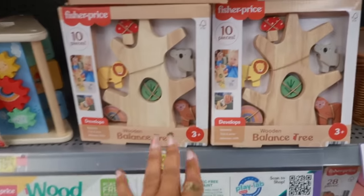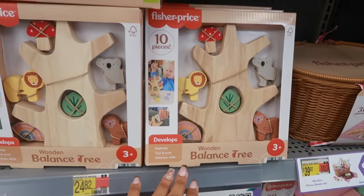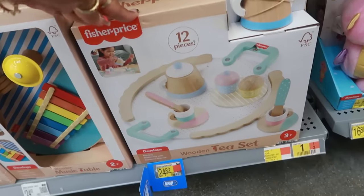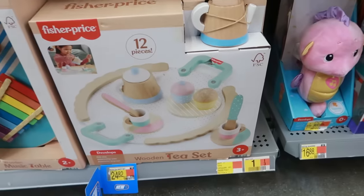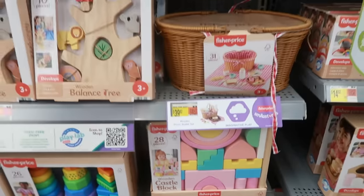There's also a balance tree — teach them how to balance stuff on that one, $24.82. All of these up here were $19.74. But then there was this one down here which is a wooden tea set — I like that too, $24.82. Look at the little teapot and it comes with 12 pieces. Lots of cute stuff!